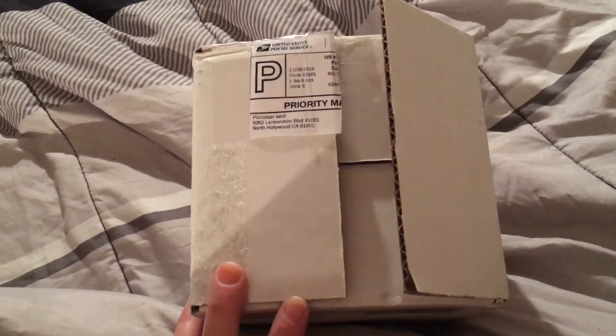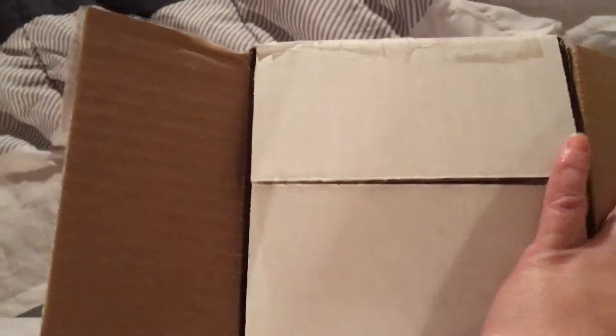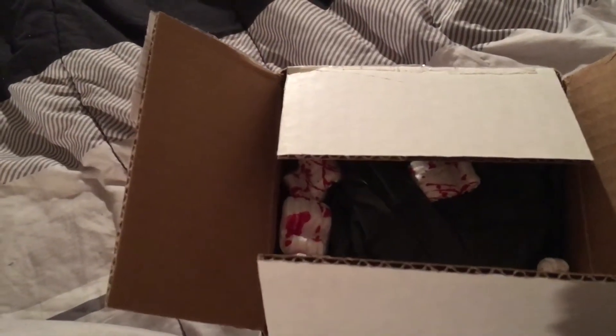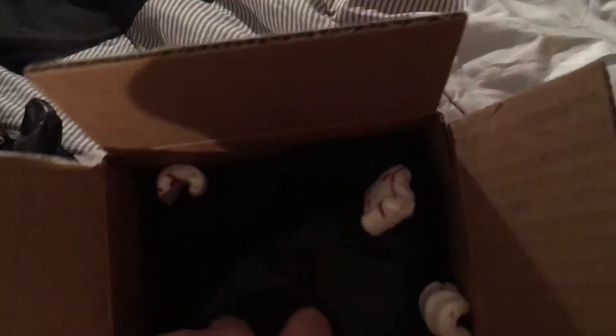Hey everyone, I've got a box from Porcelain Wolf. There's only a few things in here so I decided to unpack it quick. Sierra's not home. Just my invoice and my adorable bloody peanut, and some pretty black tissue.